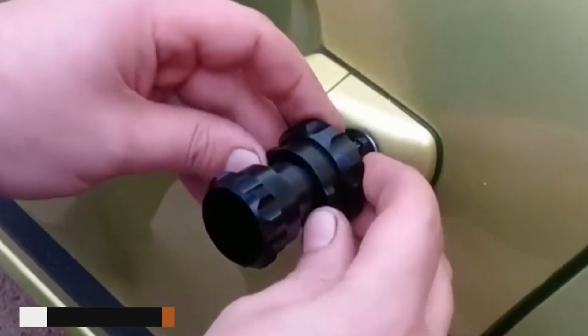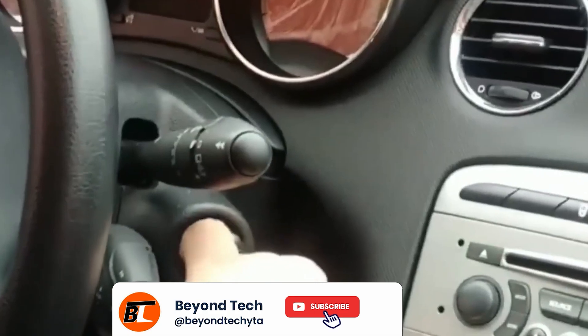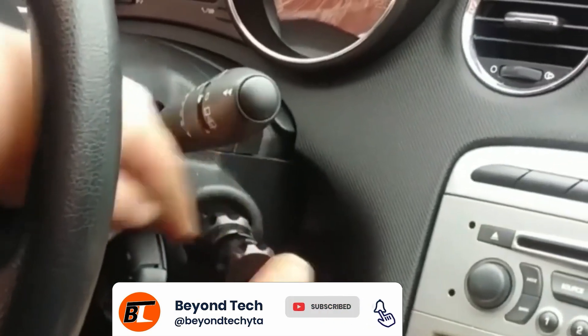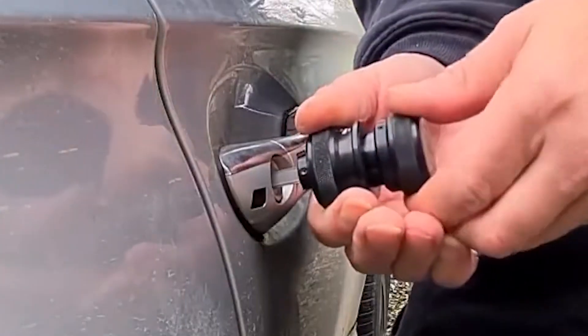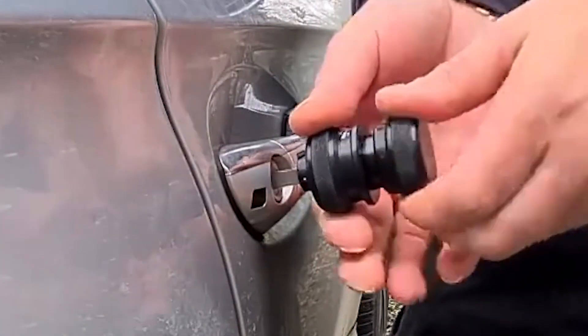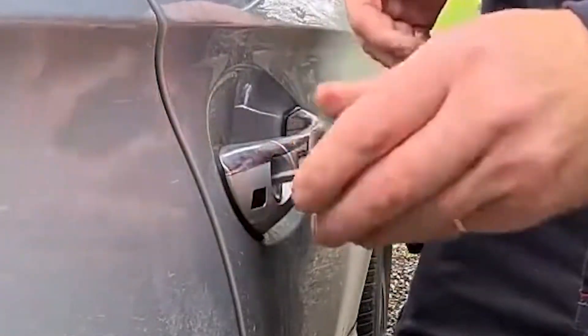Turbo Decoder. One absolutely necessary instrument is the turbo decoder. When locked out, this clever gadget is quite helpful since it locks and unlocks a large variety of automobile models. It's a dependable and quick approach to get back in without compromising the car. Even starting your automobile, just a few revolutions of the plastic cover will help. Your first choice for problems with automotive lock and access.